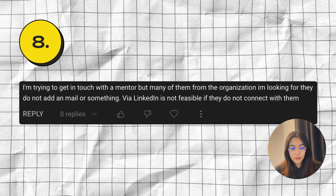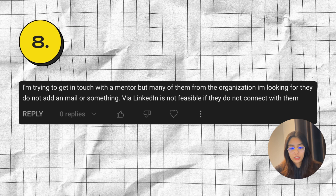Moving on to the last question: I'm trying to get in touch with a mentor, but many of them from the organization I'm looking for don't have a public email, and LinkedIn is not feasible if they don't connect with you. Since the projects are not announced yet, you don't really know who is going to be a participating mentor. So if you're going to go to past mentors and start emailing them, they are going to get annoyed. If you're not able to find their email, that's a good sign — they don't want to be contacted via their personal or work emails.